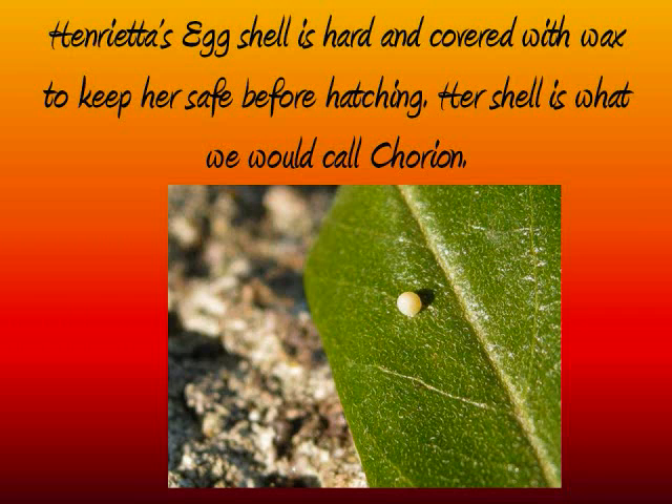Henrietta's egg shell is hard and covered with wax to keep her safe before hatching. Her shell is what we would call a chorion.